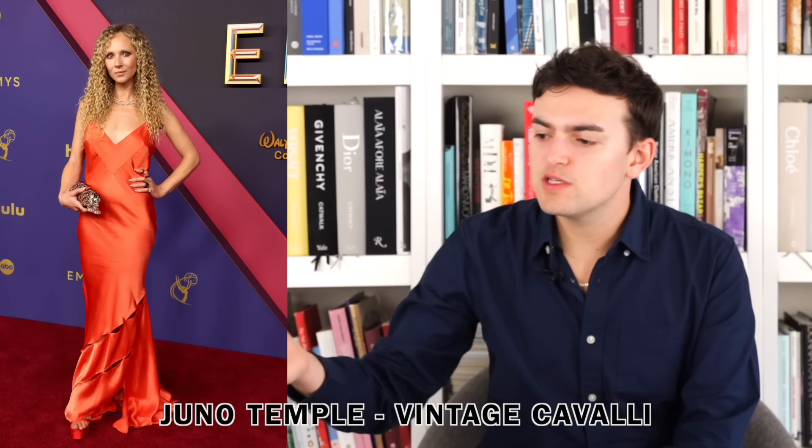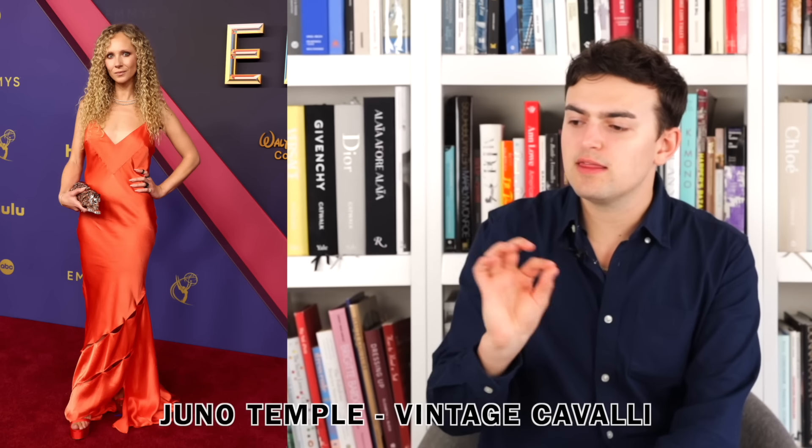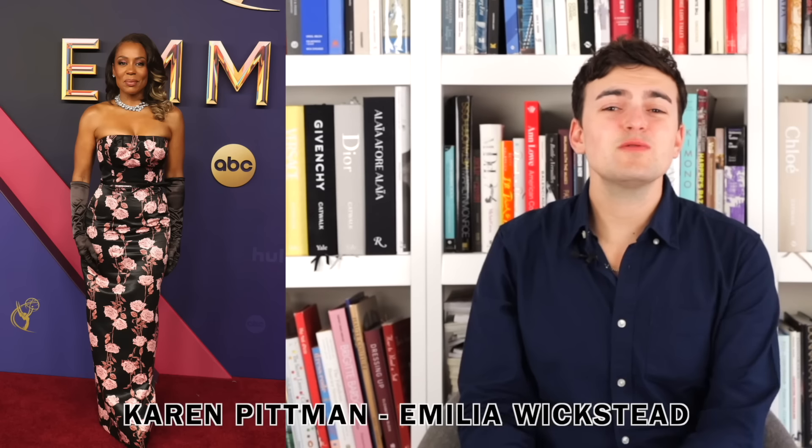Next up we have Juno Temple wearing vintage Cavalli. I like it — the color is beautiful, it's a lovely little bias cut style with little slits making a spiral towards the bottom of the dress. The color is luscious, it flows, and it's so easy. I think she looks good, I like it, it's a nice dress.